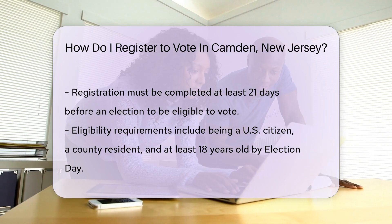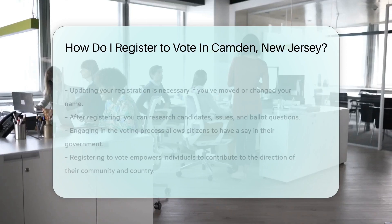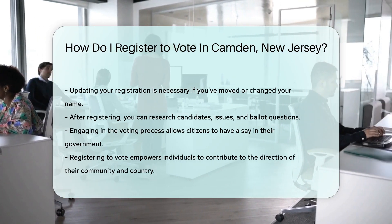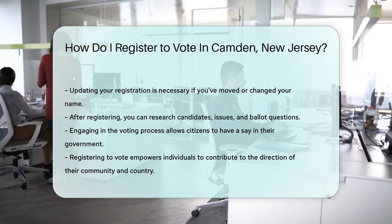Don't forget to check your eligibility. You must be a U.S. citizen, a resident of the county, and 18 years old by election day. Also, if you've moved or changed your name, update your registration — it's like keeping your address book fresh.